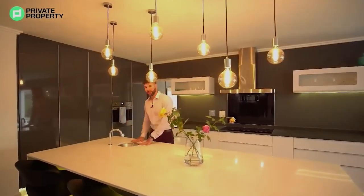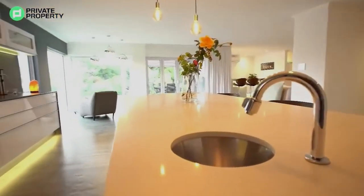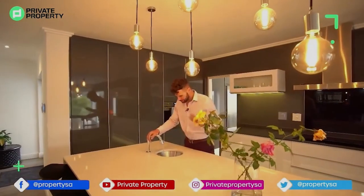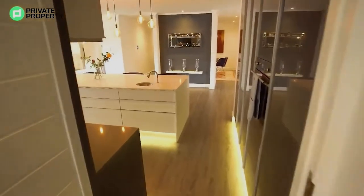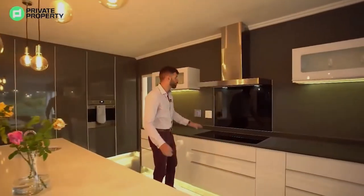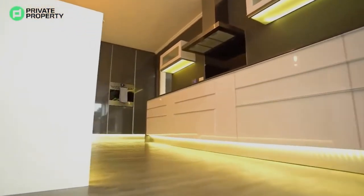And whip up a meal — again, chef sink right here, and they've really taken the taps to the max, they are such cool taps. Wait until you see the bathroom. And this is how you open it — voilà — and that's how you close it, which probably makes it very easy when your hands are dirty. Behind me, Smeg electric stove top, Smeg extractor, stainless steel — super classy, really nice.